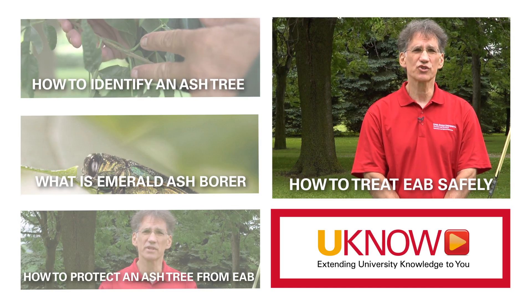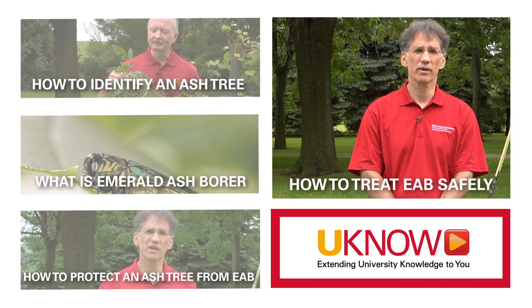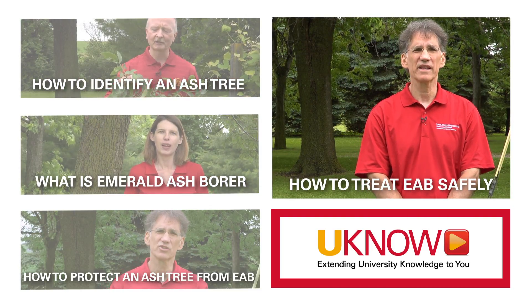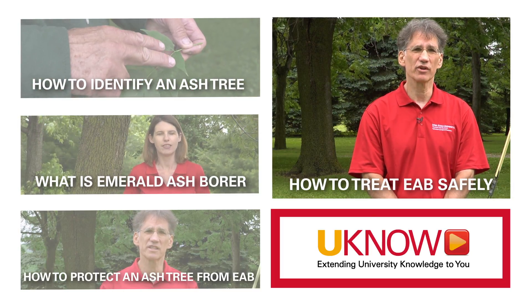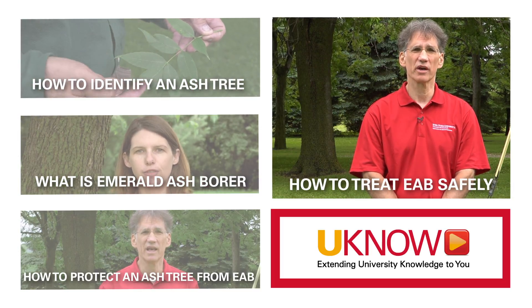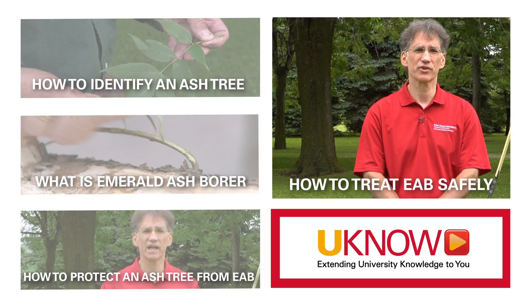What safety precautions should I take when treating for emerald ash borer? Plan the treatment for a day when storms are not forecast, but when you do have good soil moisture to help with the translocation process — moving the material throughout the tree.